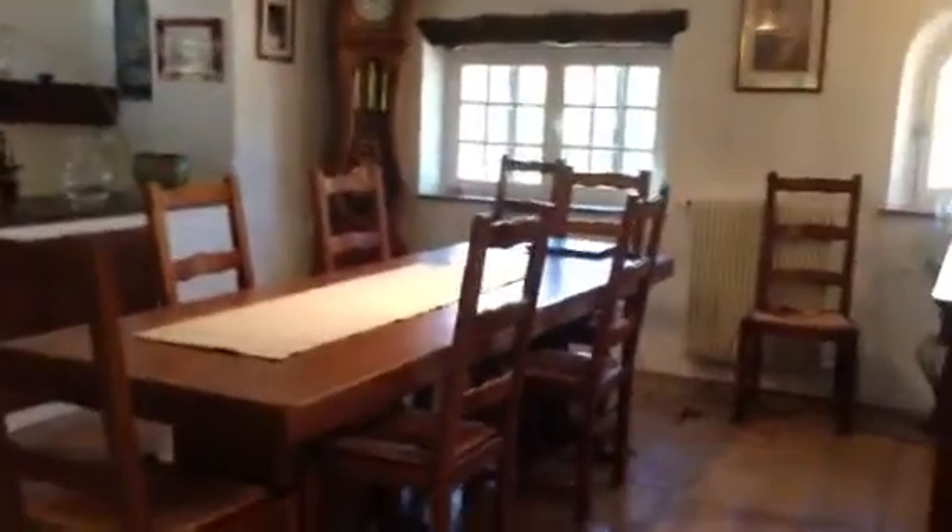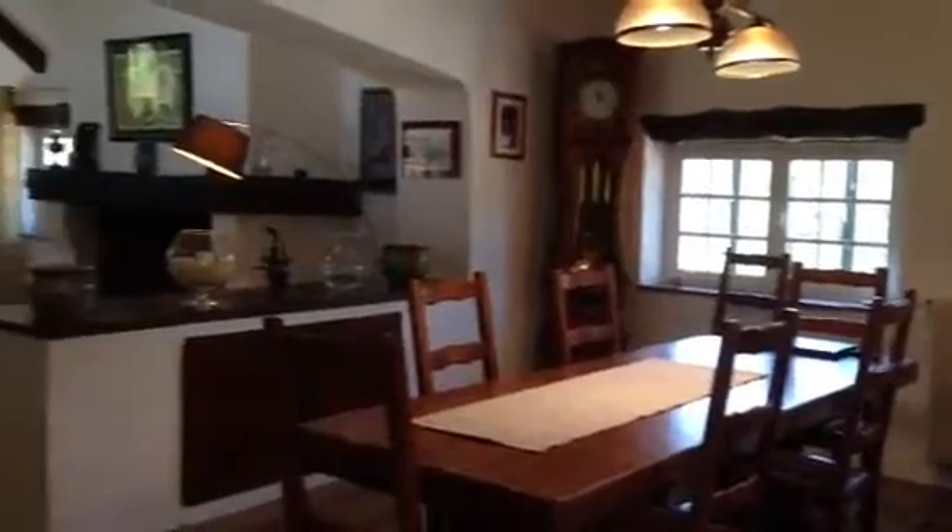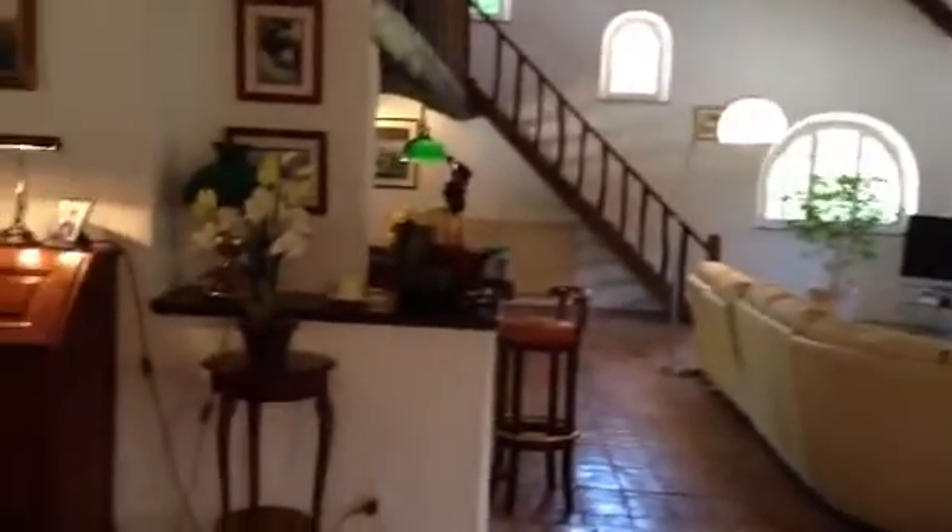Now let's move directly into the dining area. As we pan here now to our left, there's additional space in the dining area. There's a piano and a folding, fold-down desk.